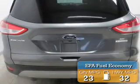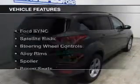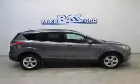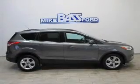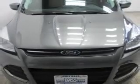Great fuel efficiency saves you money by requiring fewer trips to the gas station. The features include on-board sync voice activation, a satellite radio, steering wheel controls, alloy rims, a spoiler, power seats, cruise control, keyless entry, a trip computer, and an MP3 player. Safety was made a priority with these features.